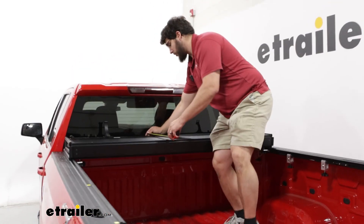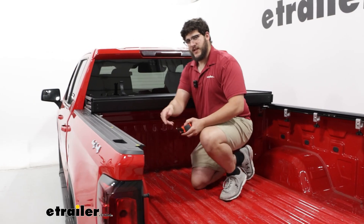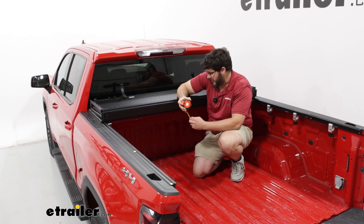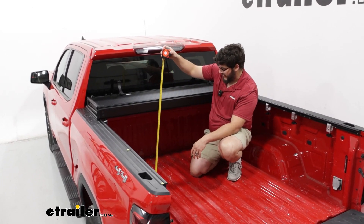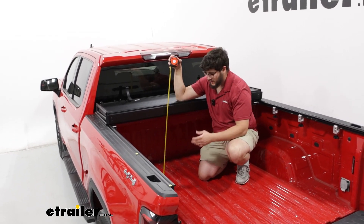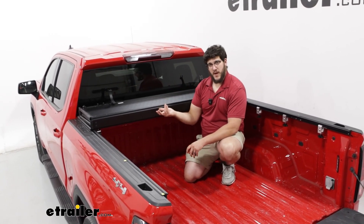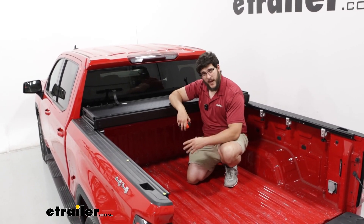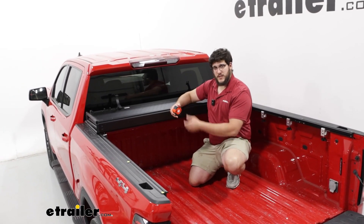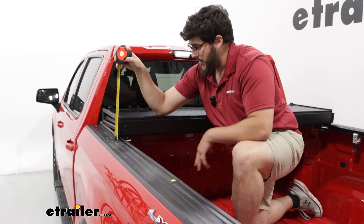If I measure from the back where the bed would sit, that's going to be a little bit less than 19 inches. So if you do plan on loading the back of your bed up with a lot of items, definitely keep this in mind. Another measurement we can get is how much space we have left in our bed — going from the lowest point over here, that's going to be a little bit under 23 inches. So if you have anything that can fit underneath that, you should be fine. What's nice about this is it sits up a little bit higher, so if you did have a fifth wheel back here, you should have enough room — still definitely measure just to make sure. We can also get how high it sits up from our bed rails, and that's going to be about four inches.